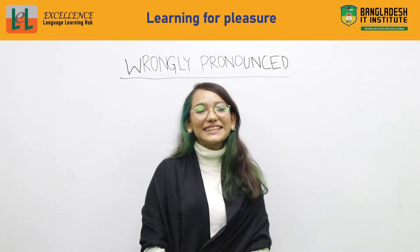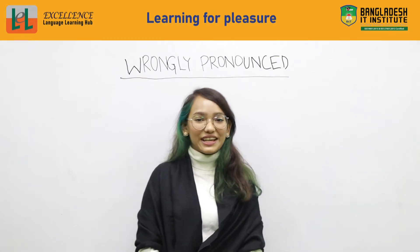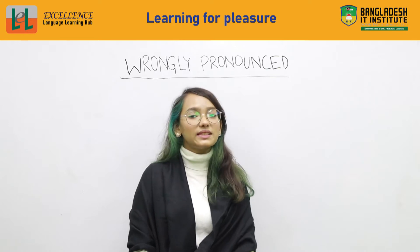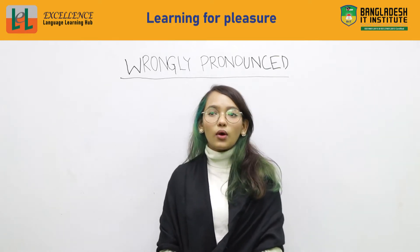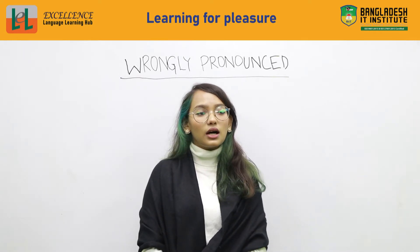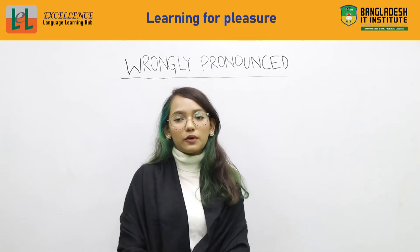Hello everyone! Welcome to Excellence Language Learning Hub. I'm Tadriyana, your instructor as of today. And today we will be learning about wrongly pronounced words that we say on a daily basis, or some of them we use formally — in a business setting, at school, or in any type of interview.